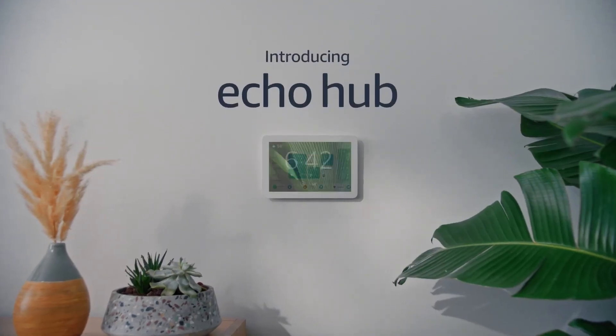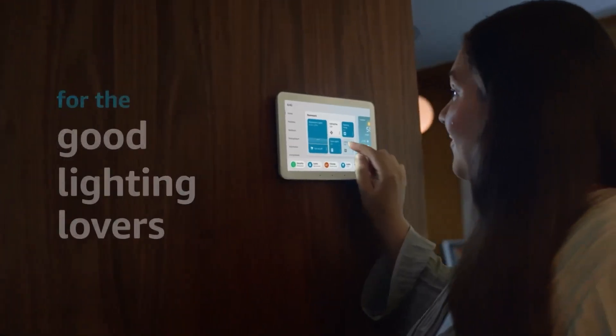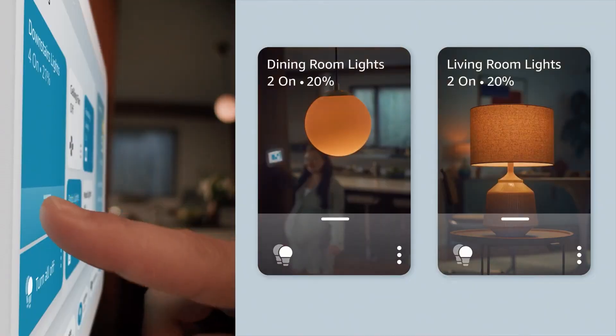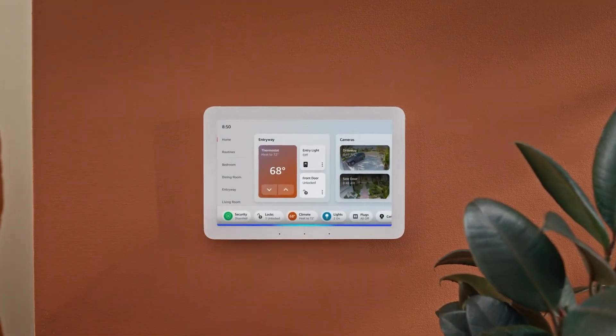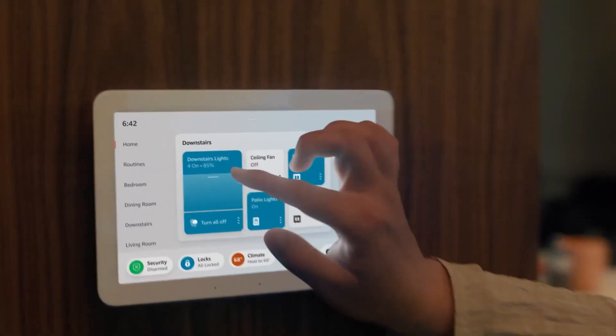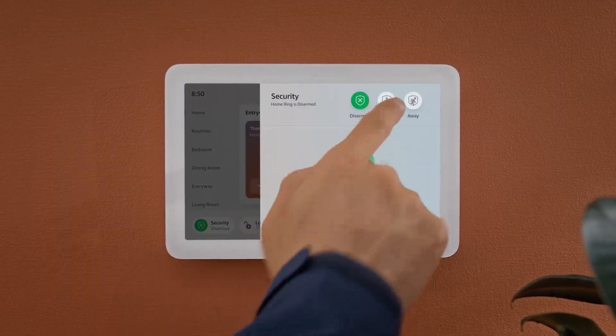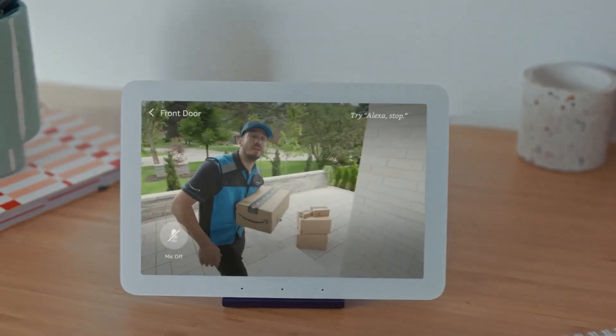The Amazon Echo Hub takes the concept of a smart home to new heights. As a central hub for all your smart devices, the Echo Hub makes it easy to control your home's lighting, temperature, security, and entertainment systems with just your voice or a simple app. Retailing for about $130, this device isn't just about convenience — it's about creating an integrated and intelligent living space. The Echo Hub's compatibility with a wide range of devices and its user-friendly interface make it a standout in home automation. Imagine adjusting your home to your preferences without moving an inch — the Echo Hub makes it possible.